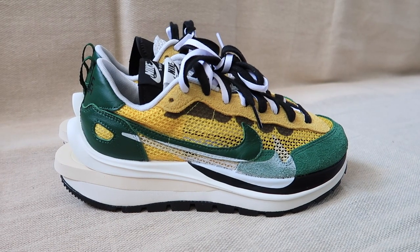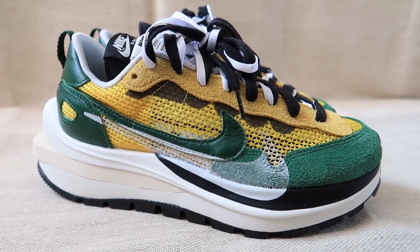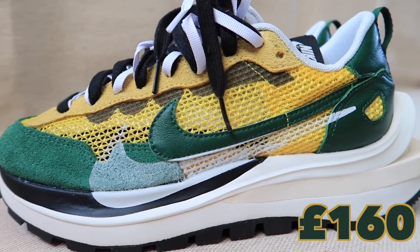Here we have the Nike Times — the Crowd Vape Waffle in the Tour Yellow. This shoe is set to release on the 17th, which is this Thursday, and will retail at 160 pounds.